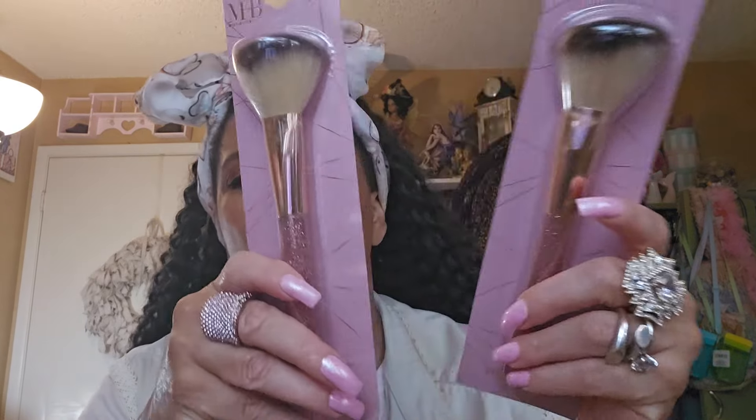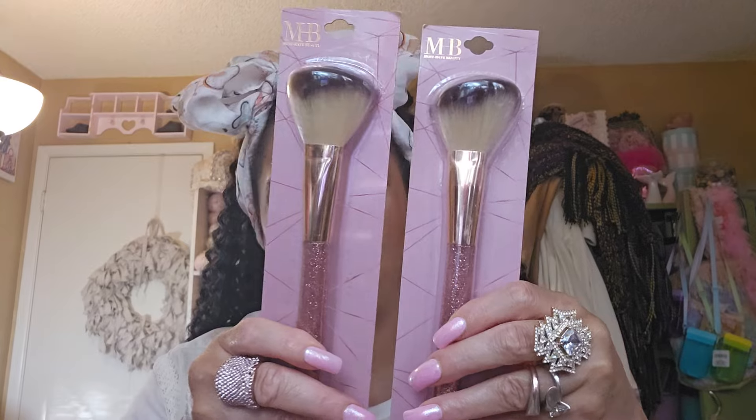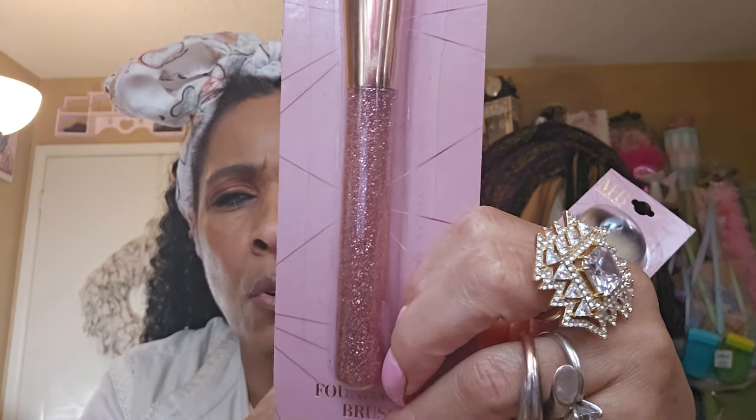So you're going to get five eyeshadow palettes, and then also an MB foundation brush and a powder brush — this one's slanted to the side and this one's rounded at the top. They look the same but look how beautiful they are — that beautiful rose quartz. Aren't they gorgeous? Love them.